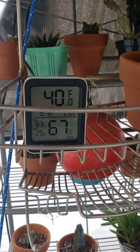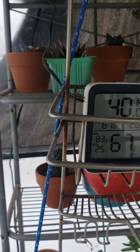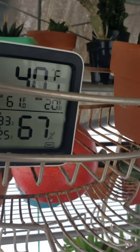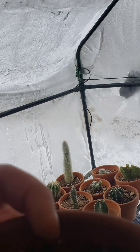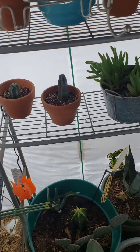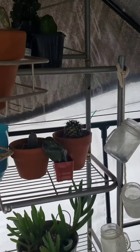I am at 40 degrees right now inside my greenhouse. That one doesn't look like it's going to make it. Oh, there's still green on it — I think it will be alright. I just need to water it a little more. Everything up there looks okay.